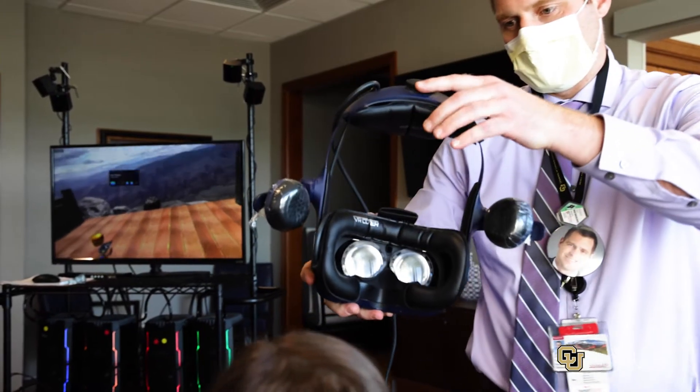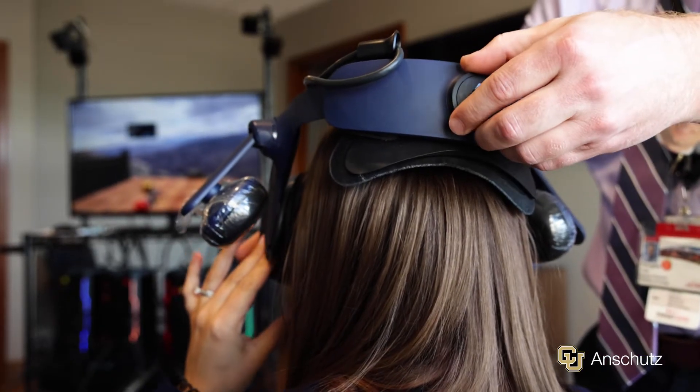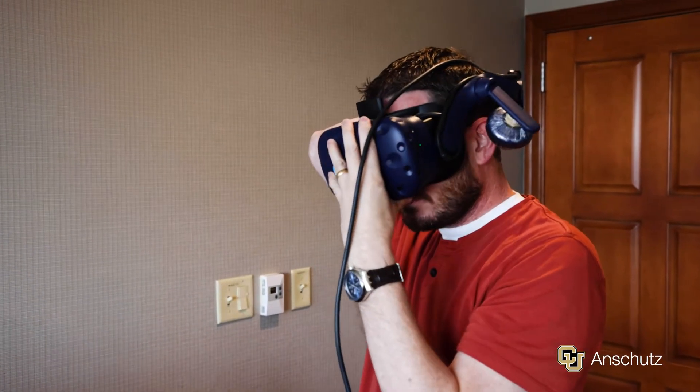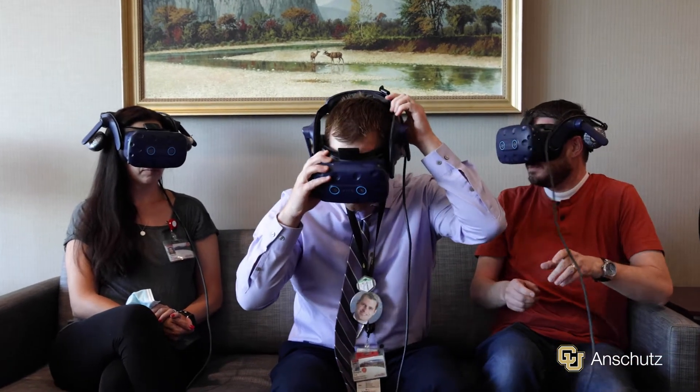Virtual reality is a way to bridge that gap — to be a leveler for patients to help them actually understand and speak on the same level as their providers. But more importantly, it can allow them to be engaged in their own care and make decisions that they're fully informed of.